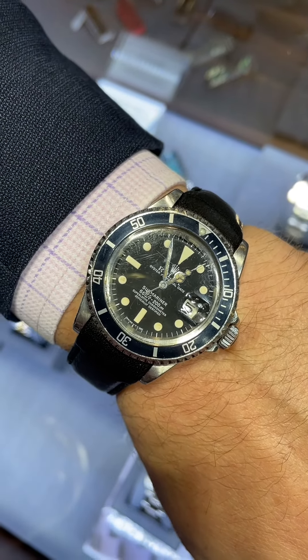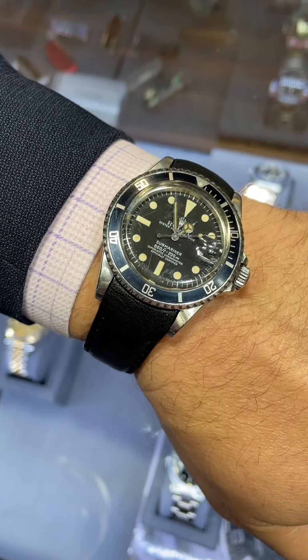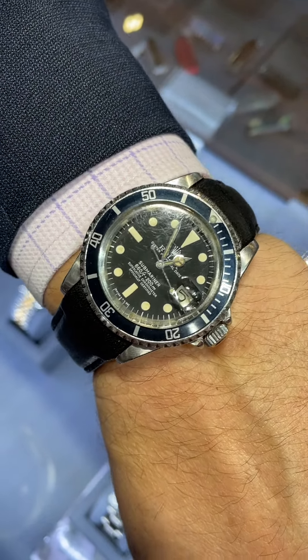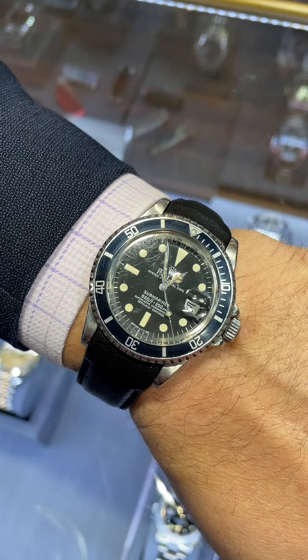This is a vintage 1978 Rolex Submariner. What's really cool about this watch is the dial — the hands are tritium, and the hour markers are tritium, which give a patina over time. This is a 200-meter dive watch.